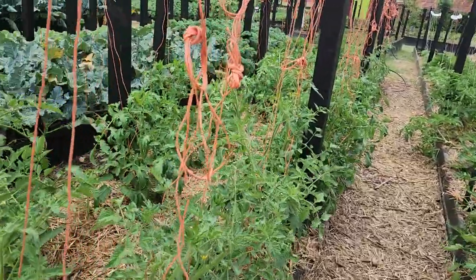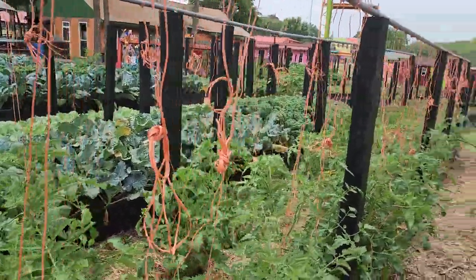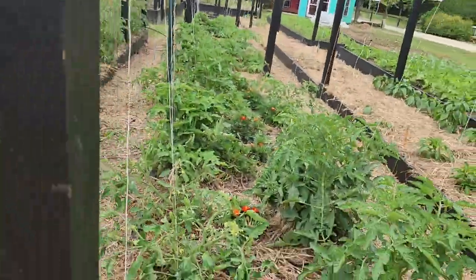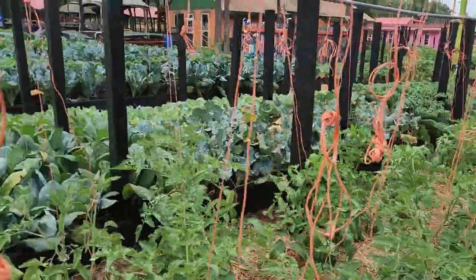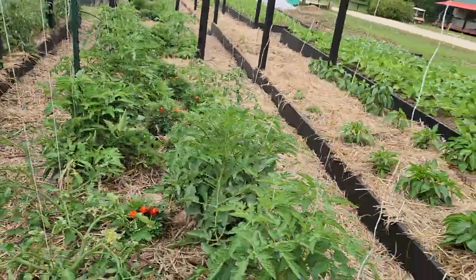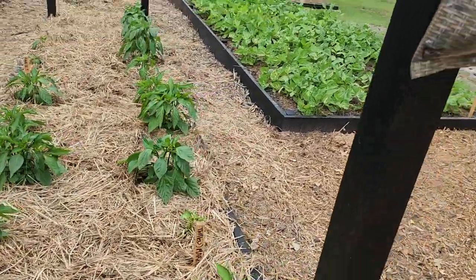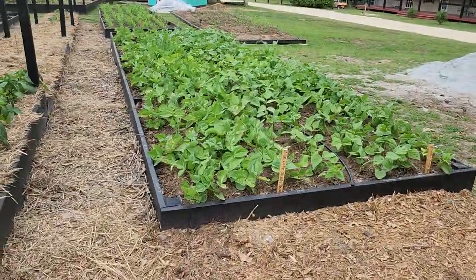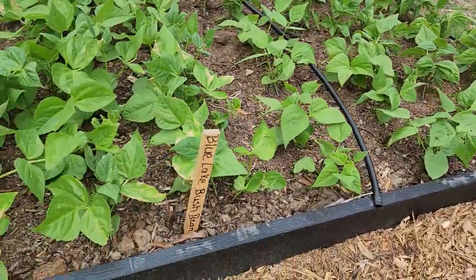We're getting that certified for organic growing so that I can teach the young men how to make money. This is the bread basket here — farming. There are farmers that make more money than engineers and business owners, and that's just the truth. We got beans here — Blue Lake, we got Providers, and we got Blue Lake bush beans. These are my variety of peppers and every kind, all kinds of tomatoes.